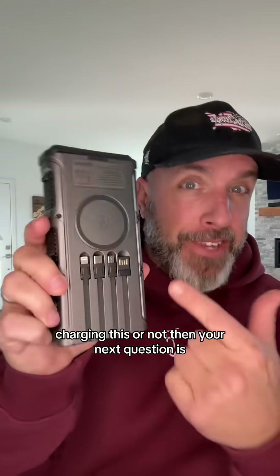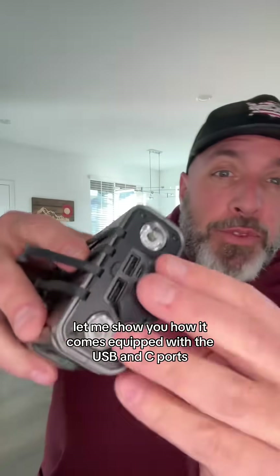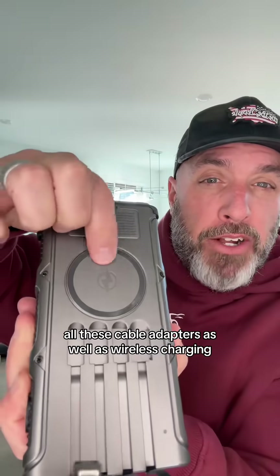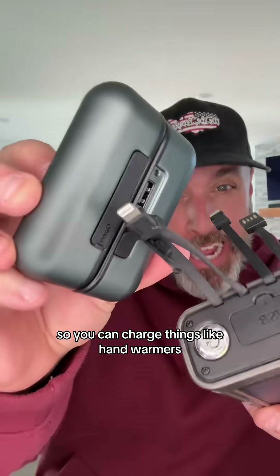And your next question is, how do you use this thing? Let me show you. It comes equipped with USB and C ports, all these cable adapters, as well as wireless charging. So you can charge things like hand warmers.